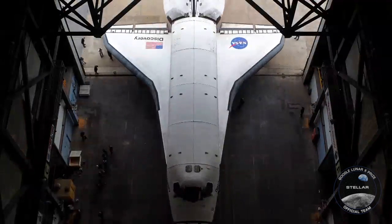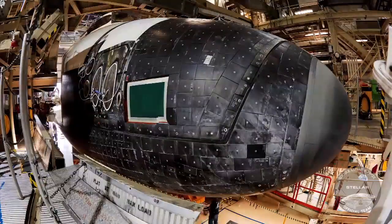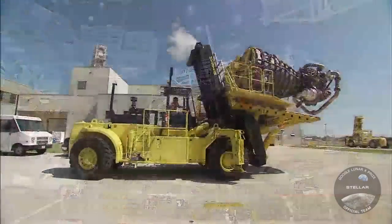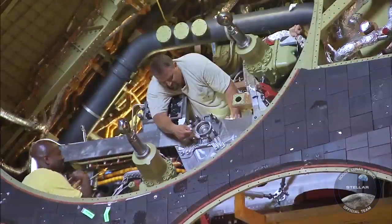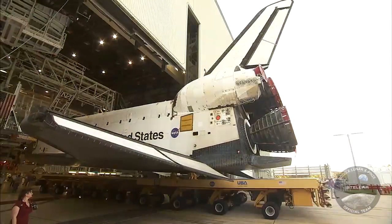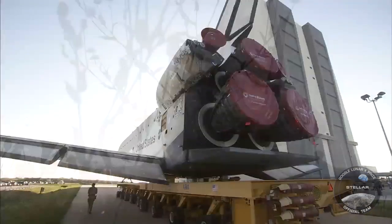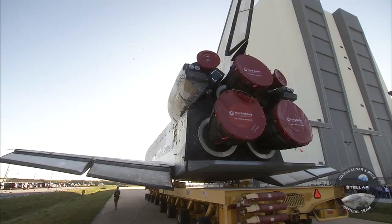When an orbiter returns from a mission, processing for the next flight begins almost immediately — a task requiring no less than 650,000 hours of labor. This includes the removal of its three liquid fuel engines and their replacement by three from the previous mission, which have been refurbished, inspected, and tested at the Stennis Space Center. With most of its flight preparations complete, Endeavour is towed in what is called the rollover — a short move over a quarter-mile distance on a 36-wheeled vehicle from the Orbiter Processing Facility, the OPF, to the VAB.